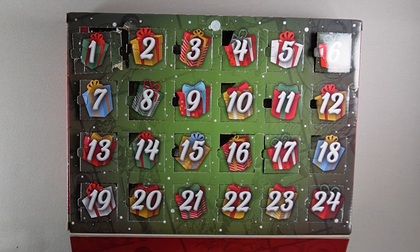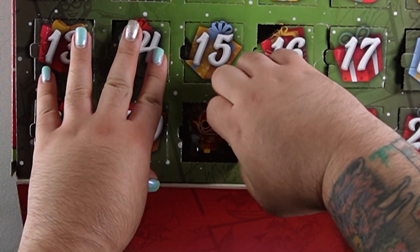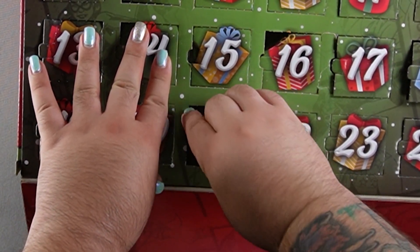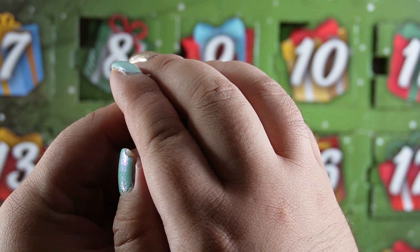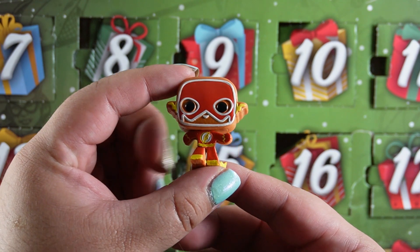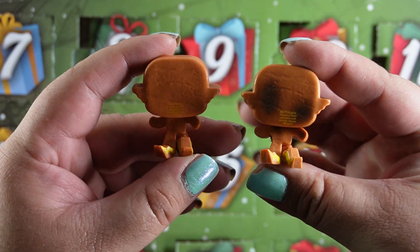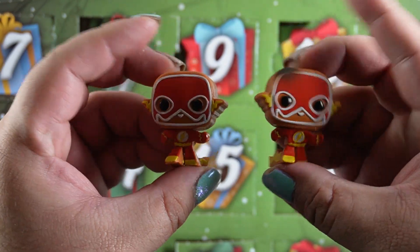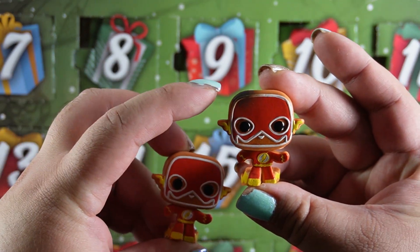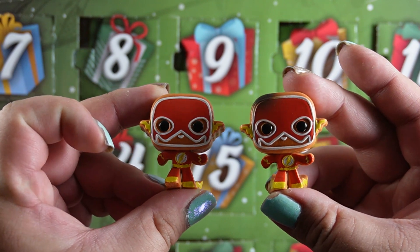It's time for day 21. And who do we have today? Oh it's another gingerbread Flash, but this time let me get the other one — he's not burnt. And from the front he barely has any difference, just a little bit of burning on this one on the very top. Pretty much the same thing.